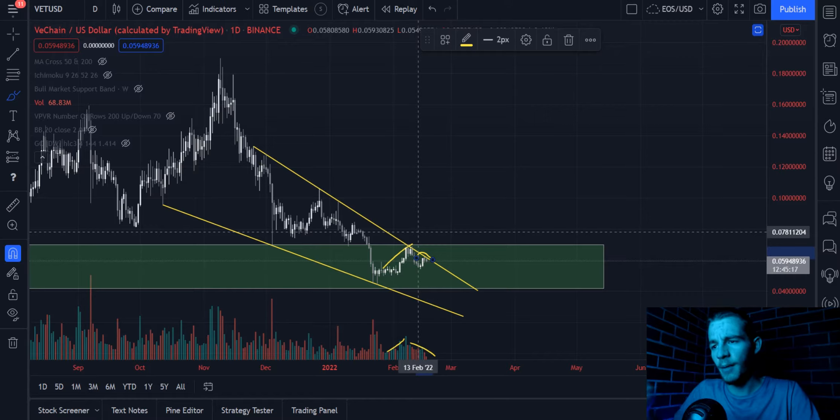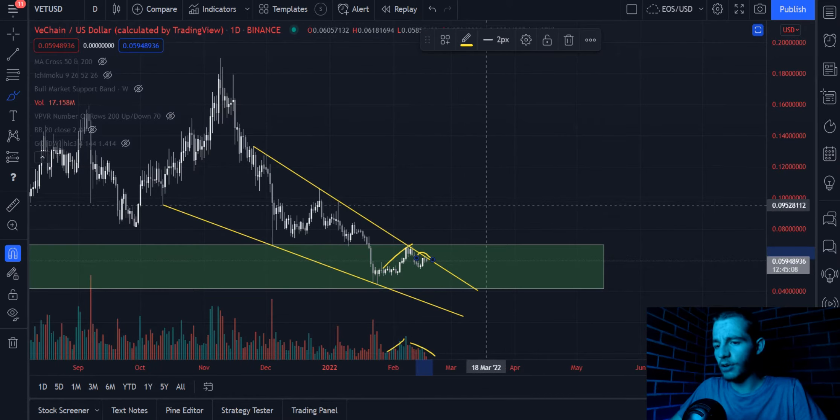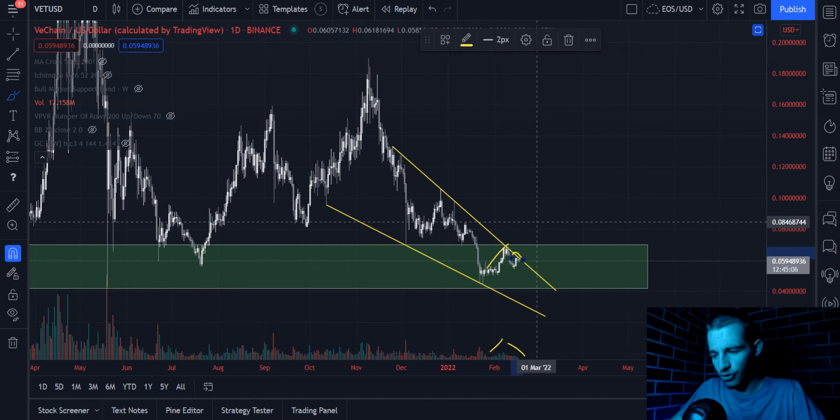This means that every time there is a small rally, more and more people are willing to buy into VeChain, and every time there is a small sell-off, less and less people are willing to sell VeChain, which kind of suggests that we're coming towards the end of the downwards momentum here, at least for the short term.